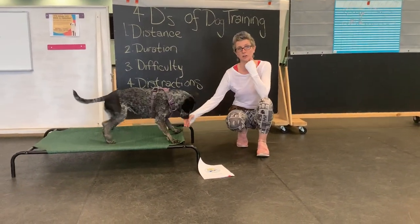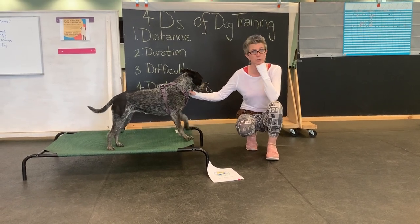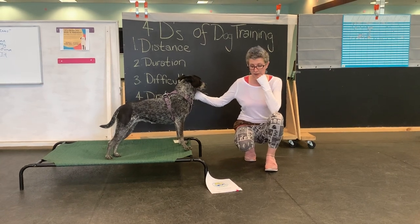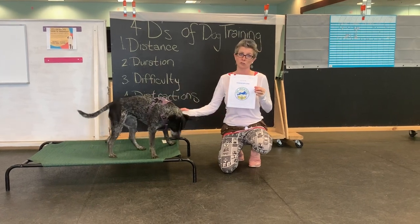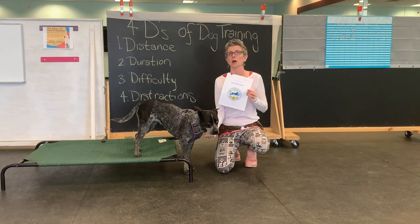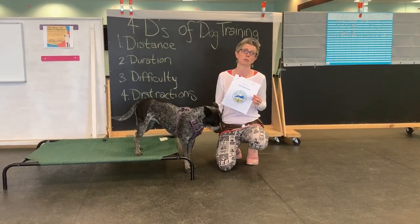If you need to, to get your novice trick dog title, for intermediate you can look up the requirements for that, and also for advanced if you really want to push yourself. I highly encourage you guys to try the AKC Trick Dog title, or consider it just a personal challenge for the next couple of weeks. If these videos aren't quite pushing you as much as you need, there are those resources as well.